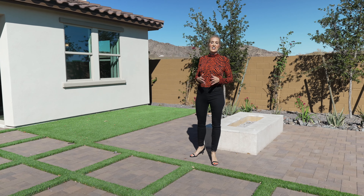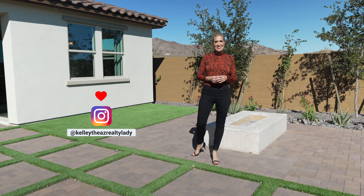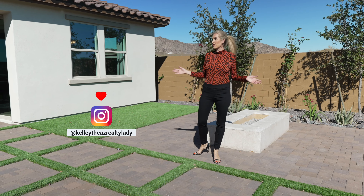Welcome to beautiful Buckeye, Arizona. I'm Kelly Norton, your AZ Realty Lady. I'm back here in the backyard of the beautiful Bartlett model, which is the newest model floor plan in the Aqua Collection with William Ryan Homes. I'm in the Sienna Hills community and they've just opened the model home, so I'm actually going to give you a tour of this beautiful home today.